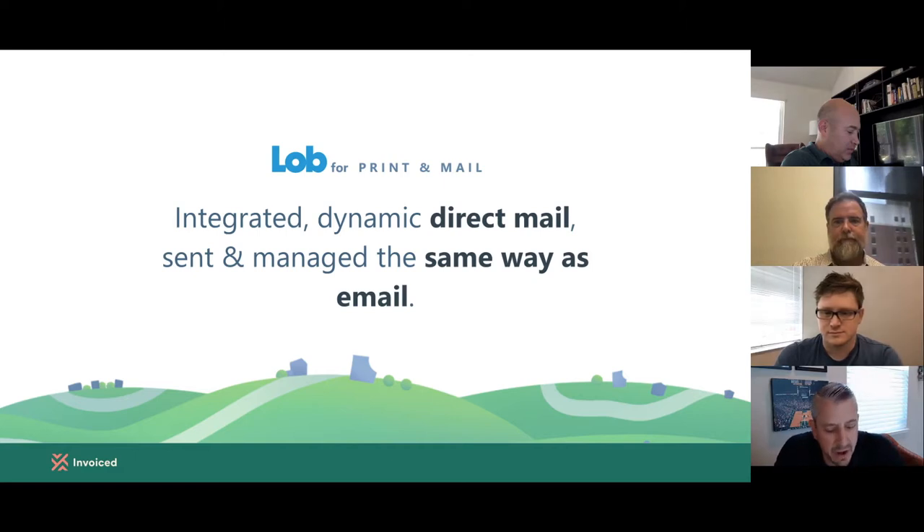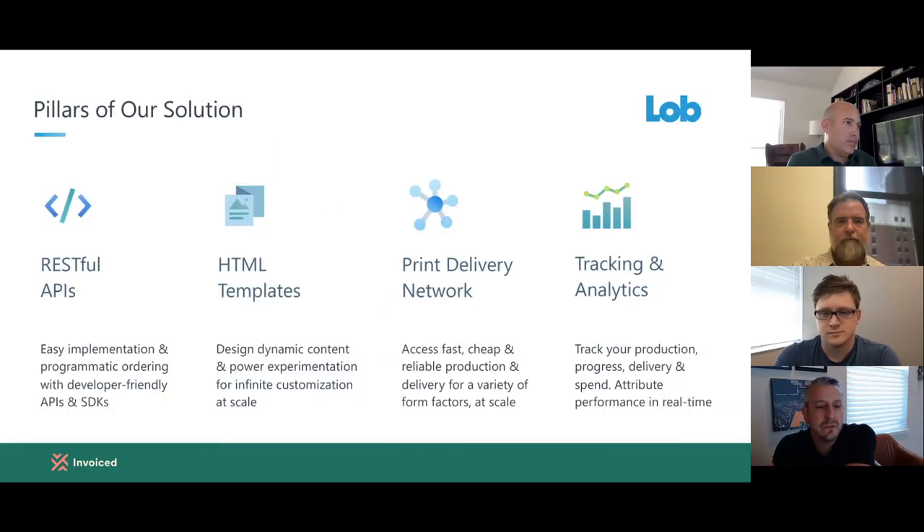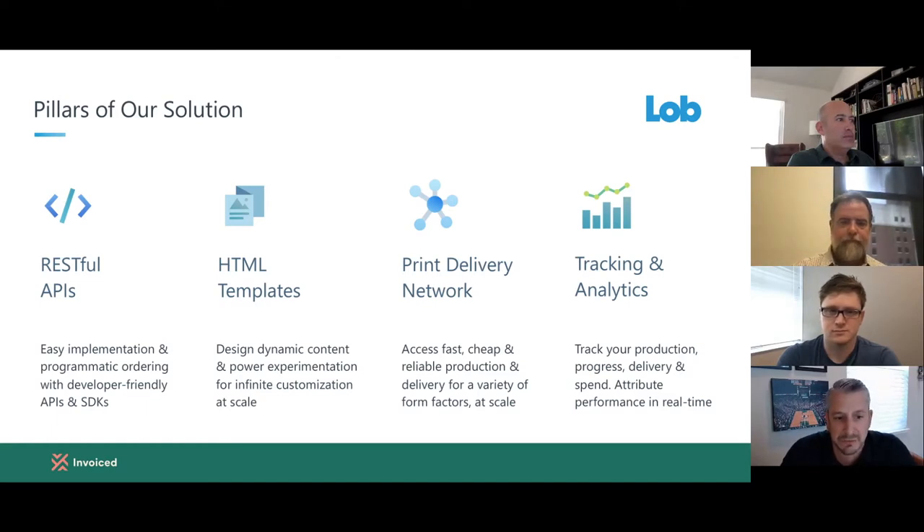Our primary objective at Lobb is to make direct mail a feasible channel for everyone and give you the flexibility, ease of execution, and the same access to performance data that you would expect with email. The way we actually do that is via APIs. Our goal is to integrate with all the systems where your data sits — to bring direct mail to the data rather than the data to the direct mail. So now it's a direct integration with your CRM systems, your marketing tech stack, your CDP, your iPaaS — wherever your data sits, direct mail can be executed directly from there.